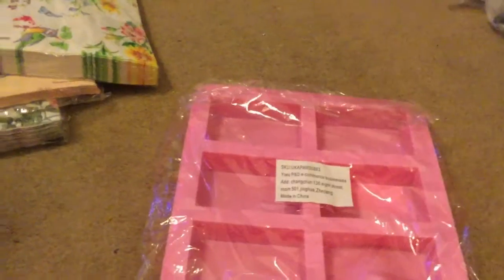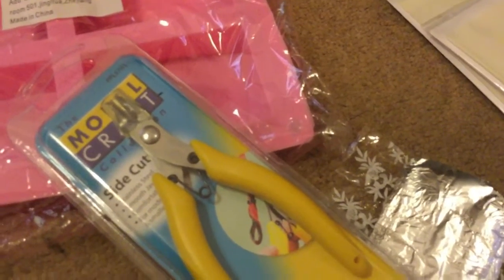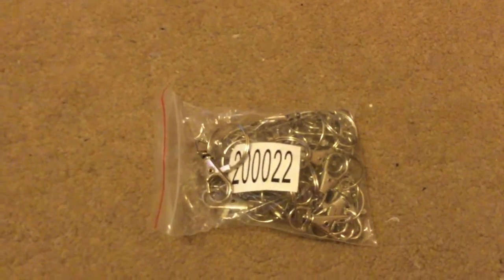The next thing from Amazon was some wire cutters so I can do some jewellery making — those were £6.95. The final thing from Amazon were these lobster clasps. I'm going to use these to make some lanyards. It was a pack of 30 — or possibly 20 it says on the packaging — and they were £5.69.